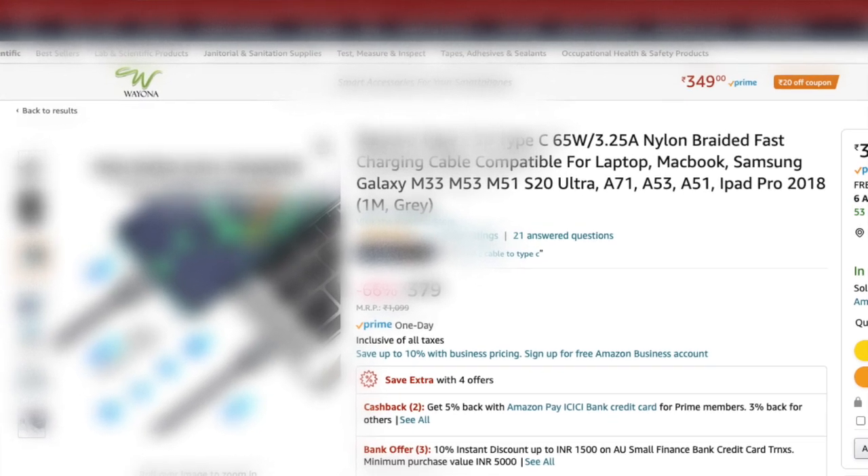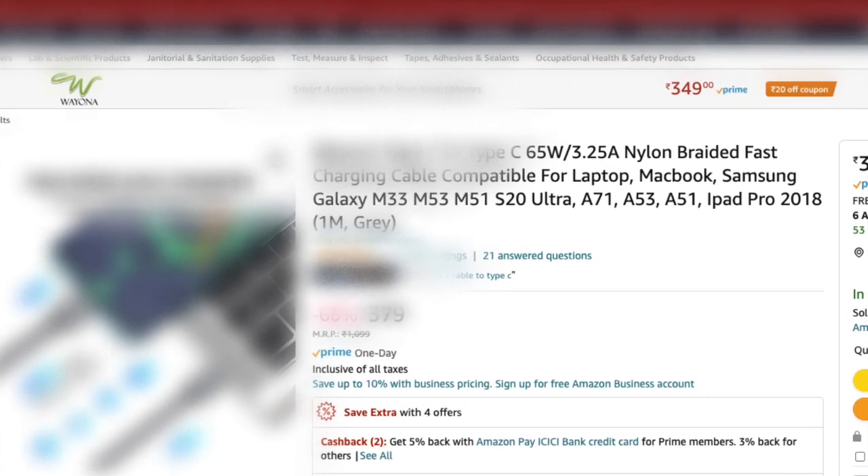Everything may look like Type-C, but the protocol used within the wire is not standardized — different cables use different protocols. When purchasing a Type-C cable, the description must be read very carefully, as some cables support certain features and some don't. So for now, don't use the same single cable for all your devices.